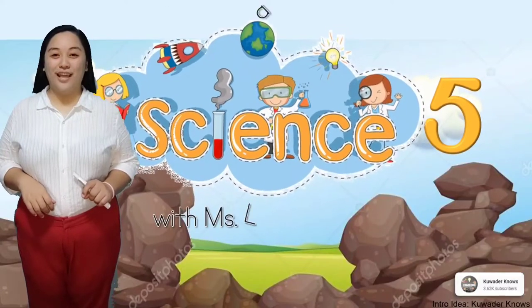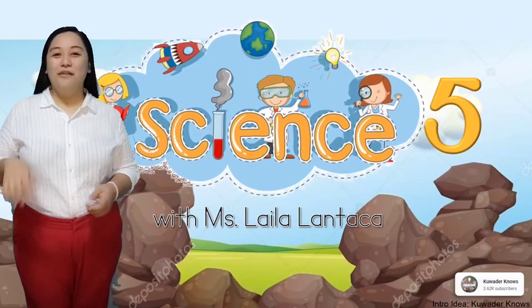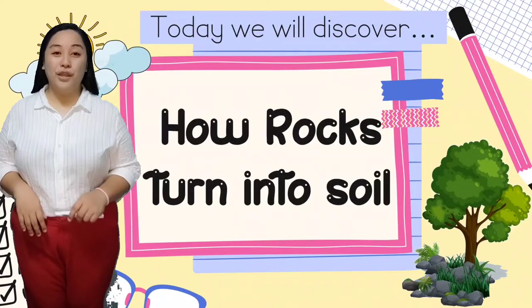Good day, grade 5 students, and welcome to Science 5 with me, Ms. Lila. Today, we will discover how rocks turn into soil.